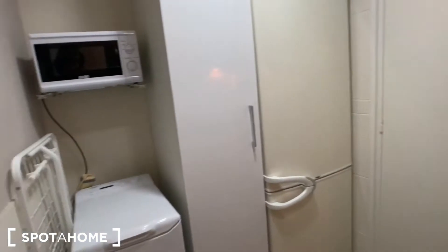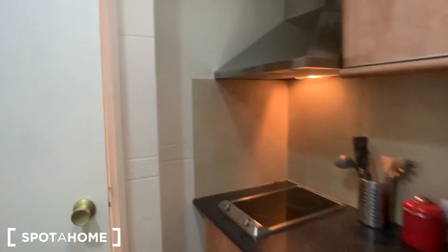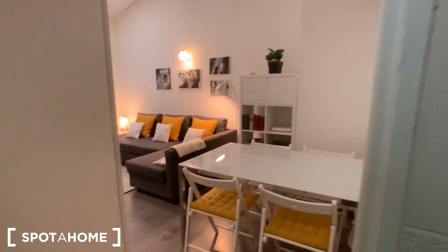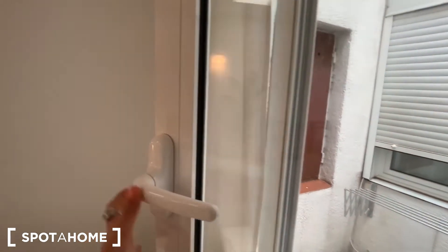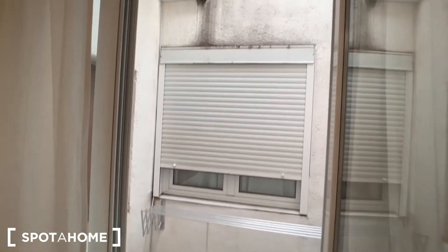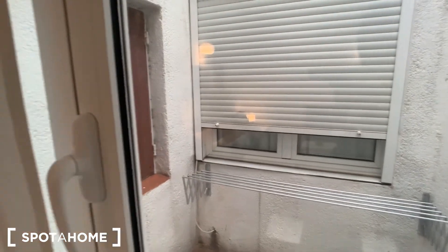Let's see the kitchen from this other perspective again. And finally, I forgot to show you this other window in here — we have these very fancy curtains. The window is also interior, so it's quite quiet. You do have another apartment in front of you, but your privacy is guaranteed by these curtains.